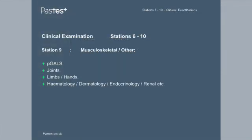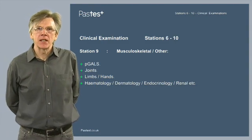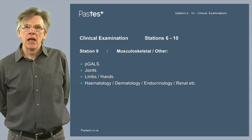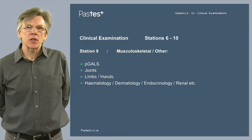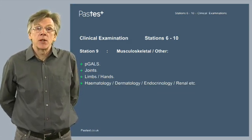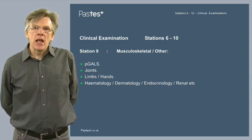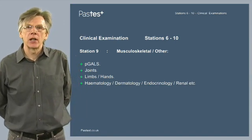Station 9 is musculoskeletal or other. It's unlikely at this station that you'll find children with developmental neurological abnormalities — this is much more for children who have arthritis, such as juvenile idiopathic arthritis. It's highly likely that you'll need to demonstrate a pGALS examination, so it's important to have practiced examination of joints: knees, ankles, hips. Have a scheme devised for examination of a limb — how to examine a leg, an arm, or a hand. Occasionally you may also encounter haematological, dermatological, renal, or endocrinological abnormalities.